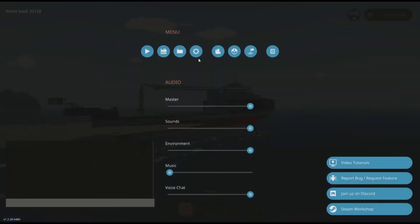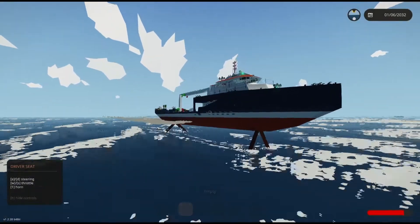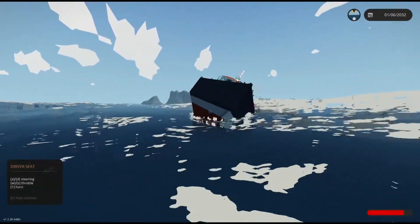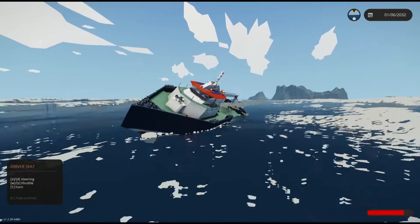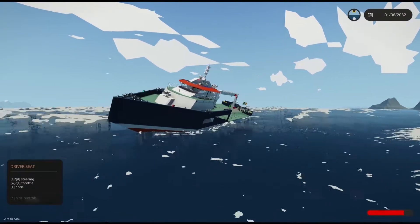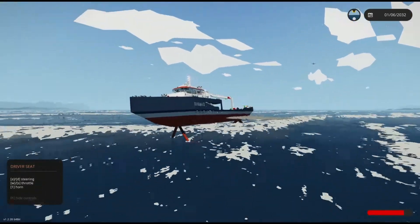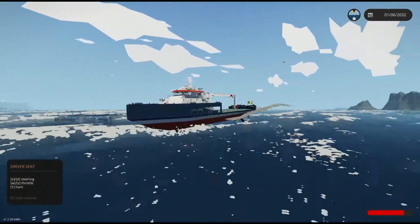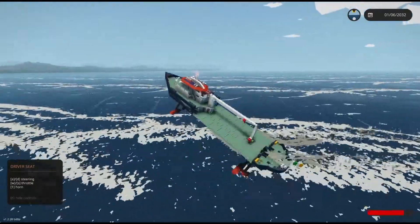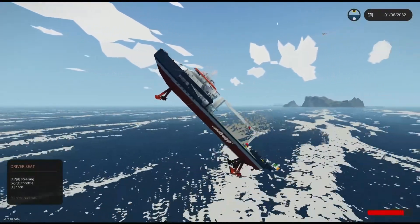We're going to go ahead and get this away — let's see how this goes. 100%! Oh boy. We'll get back up — holy cow, this thing is so sick. How sick of a ship can you get? Uh oh — hang on, hang on.